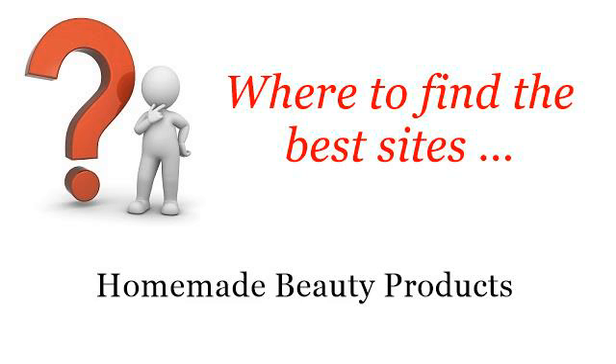Where to find the best sites for homemade beauty products. Hello! So you want to know more about homemade hair cement — these selected resources on the web might help you.